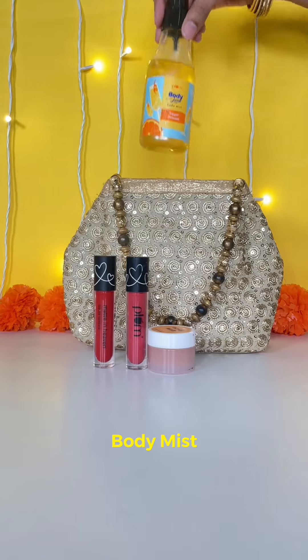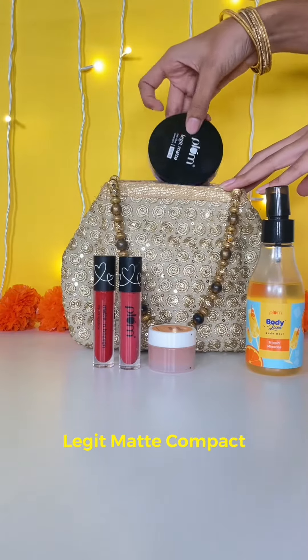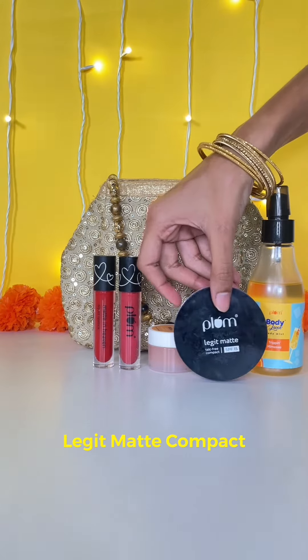The body mist is perfect — it is long-lasting, refreshing, and has amazing fragrances for those quick touch-up sessions between rituals. Carry the Legit Matte Compact that not only gives even coverage but also gives a flawless look.